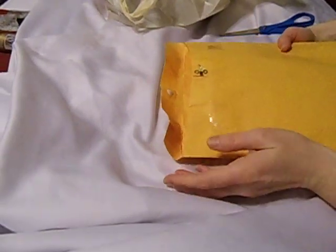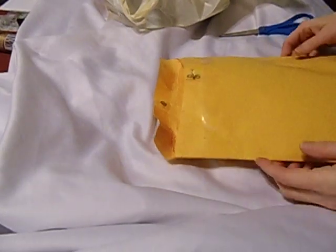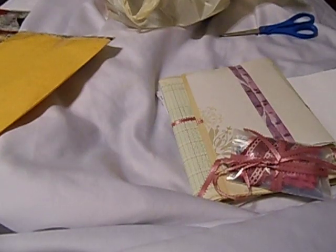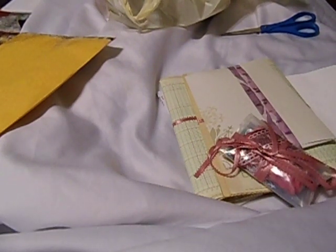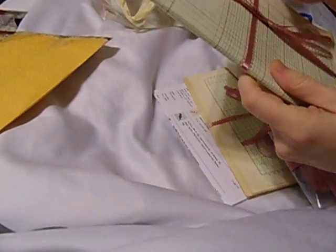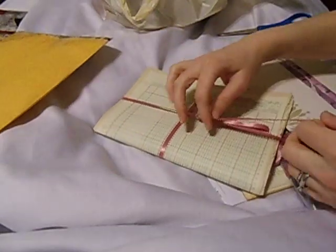I very carefully opened the package so that hopefully I can reuse this manila folder in a journal. She carries different things like charms for your planners and stuff for your junk journals. I bought a couple of things here and she has it tied in this beautiful ribbon.